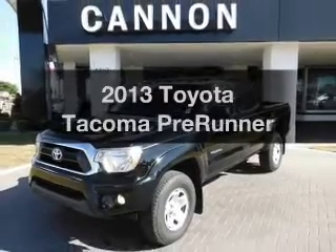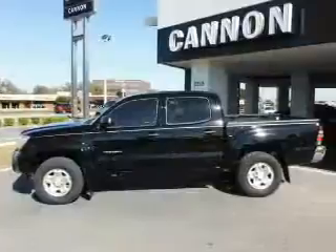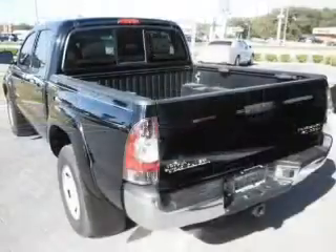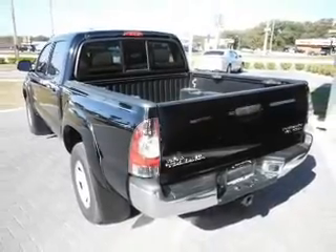Get noticed in this 2013 Toyota Tacoma. If you're looking for an automobile with great attributes, look no further. With a reliable six-cylinder engine, the powertrain includes rear-wheel drive, driven by a five-speed automatic transmission.